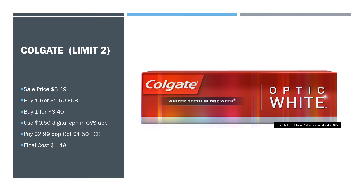We have Colgate — this is a limit of two. They're on sale for $3.49. Buy one and get a $1.50 extra care buck. Use the $0.50 digital coupon in the CVS app. You'll pay $2.99 out of pocket and get a $1.50 extra care buck, making your final cost $1.49. I was trying to keep the deals as cheap as possible because money is a little tight for most of us right now. If you need toothpaste, go ahead and pick that up; if not, I would probably wait until you can go back to the store.